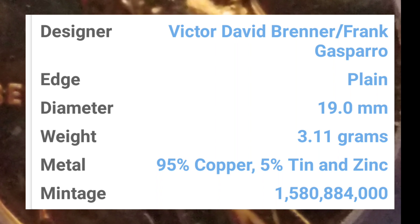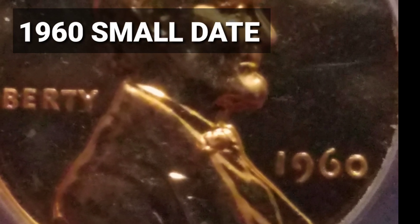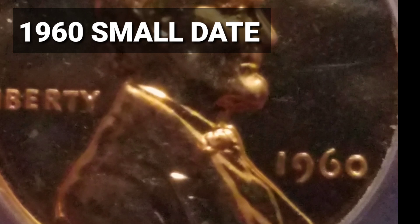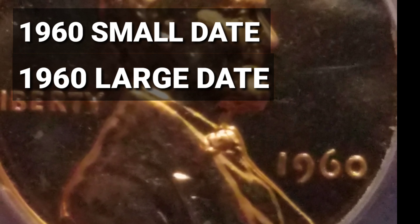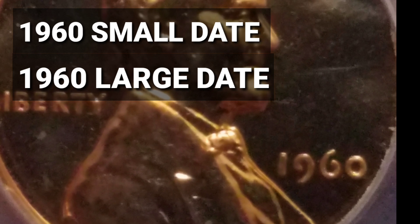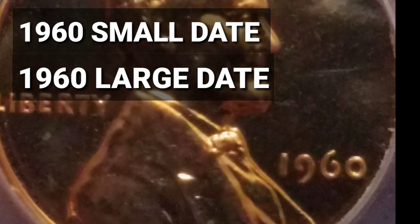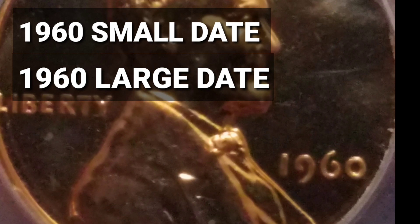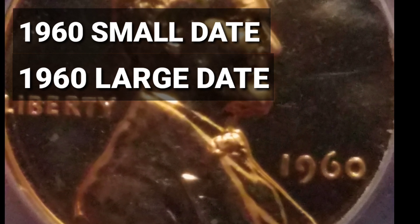Ahora vámonos a lo siguiente. Las cuatro variantes se dividen en: el 1960 Small Date sin seca, que es de Filadelfia, y también el 1960 Large Date sin seca, que es de la casa de Filadelfia, lo cual es completamente normal. Mucha gente me comenta que tiene centavos que no tienen seca. Es normal — todos los centavos acuñados en Filadelfia no tienen seca. Hay mucha gente en Chile, Ecuador, Perú, Colombia y México que lo desconocen y se sorprenden, pero eso es normal.